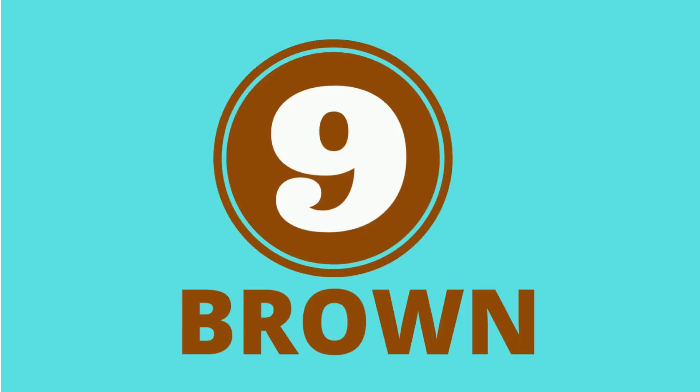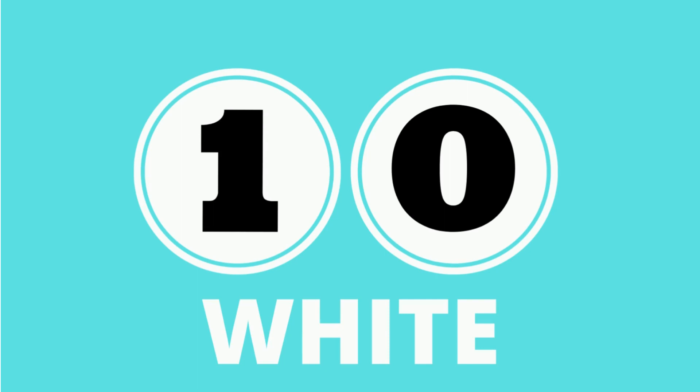9. What color is this? Brown. Brown. 9. What color is this? White. 10. White.